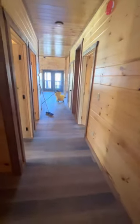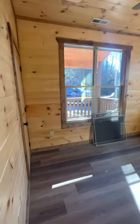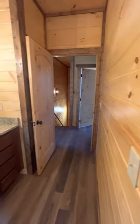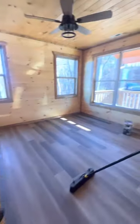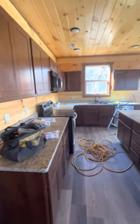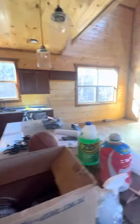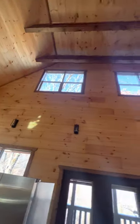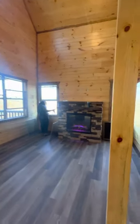Builders are still here finishing up. This is one of the bedrooms with its own bathroom, entry to the hallway, and bedroom two. You have a theater room downstairs and you can see your home from downstairs.